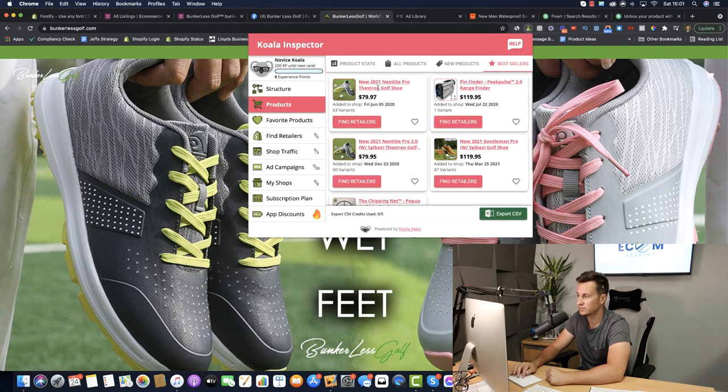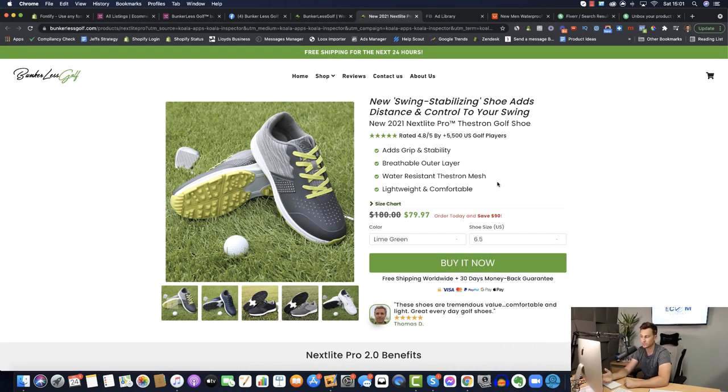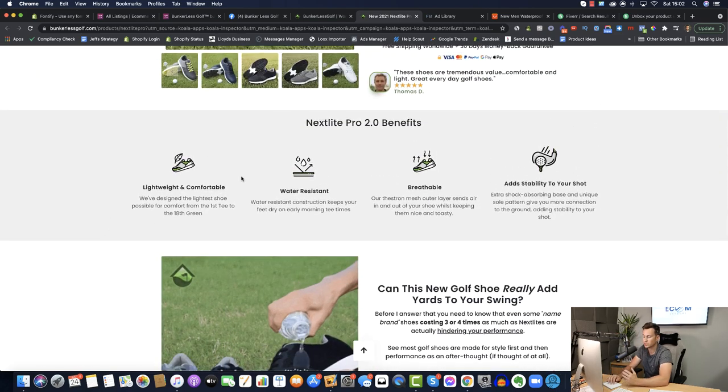Going to Products > Best Sellers, it is indeed these particular golfing shoes — and I have found these on AliExpress as well. They are drop shipping these exact shoes from AliExpress; they're not branded, not Bunkerless Golf — these are Chinese products being drop shipped straight to customers. One thing they do differently is they have apps installed: custom checkmarks, a nice customer review with an image. The whole thing looks super professional and separates itself from a typical Shopify store.